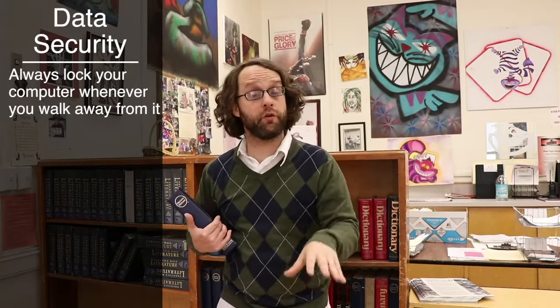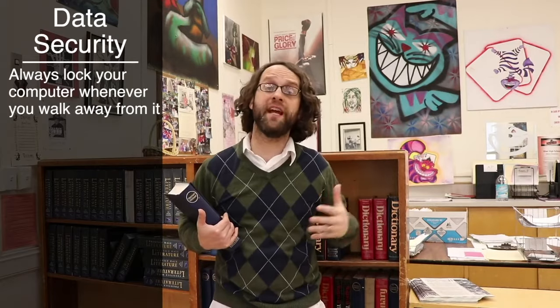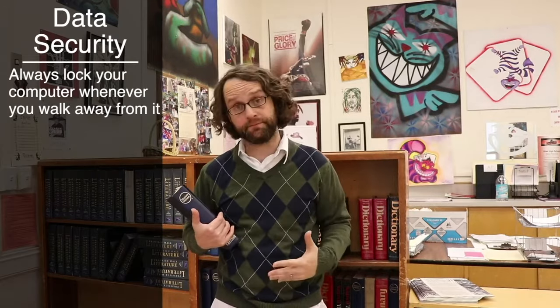One of the first things you can do to be more secure if you work with a computer is to lock it whenever you walk away. This won't shut down or restart your computer — it'll just make it so you have to enter a password to get back in. If you use a Windows computer, you can lock it by pressing the Windows and L keys at the same time. If you're using a Mac, press ctrl, shift, power.